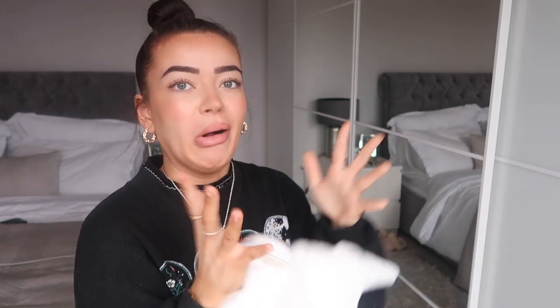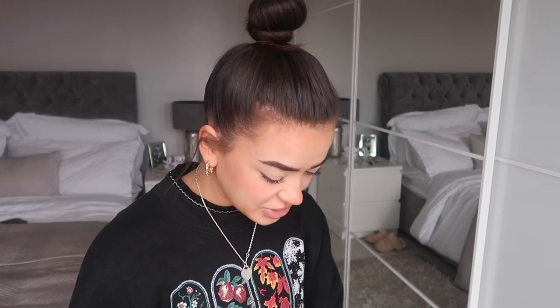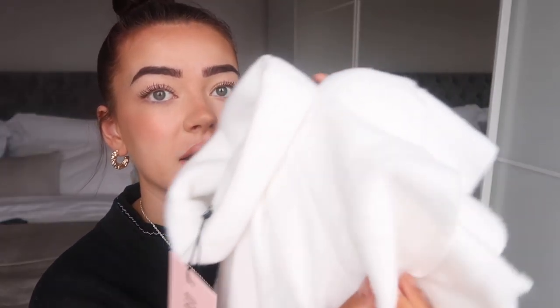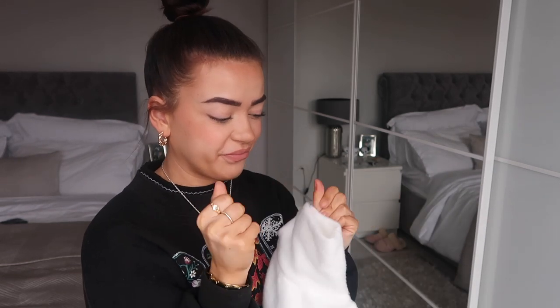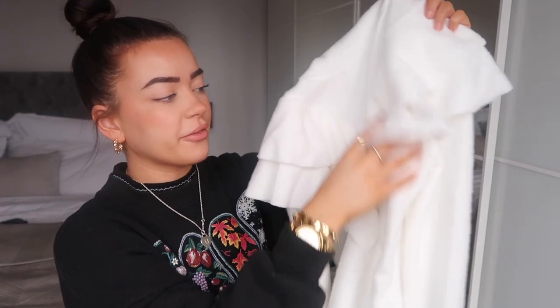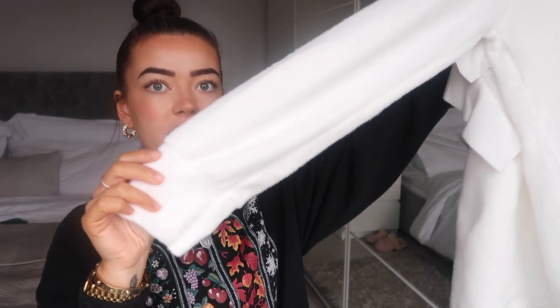The next thing I got was this jumper — oh my god, it feels like cotton wool. I actually can't even pick it up; it feels like a cotton pad. I'm 100% not keeping this. But it is actually a really nice frilly jumper with a V-neck frill and frill sleeves. I just thought it would be cool — I'm kind of getting used to the feel now; it's not as bad.